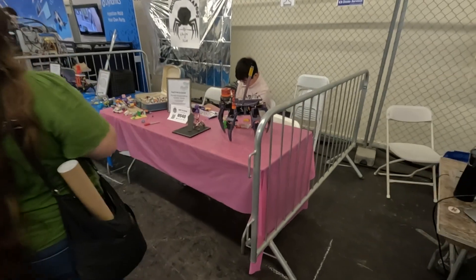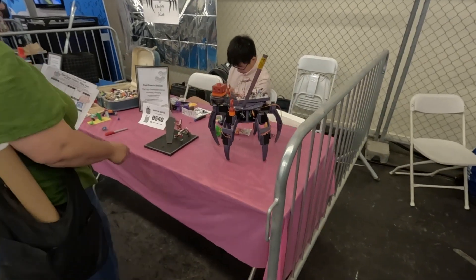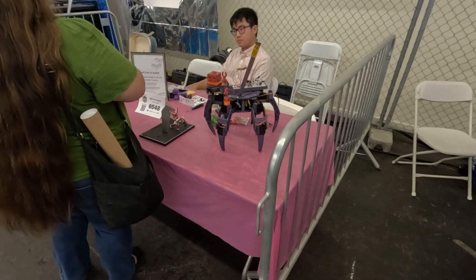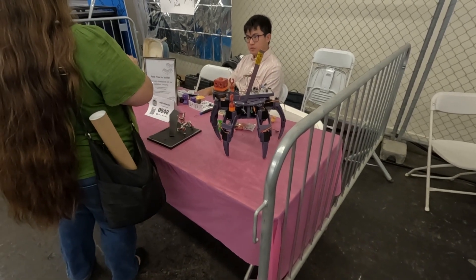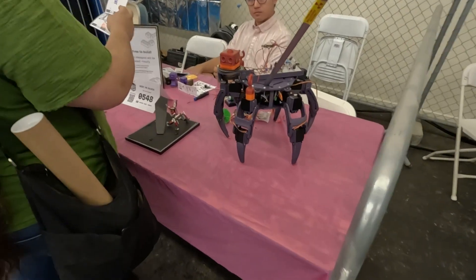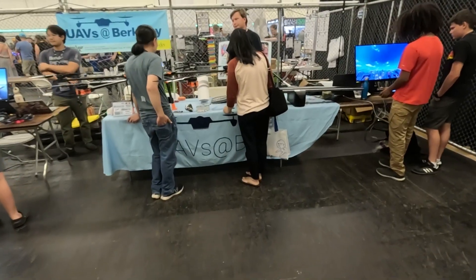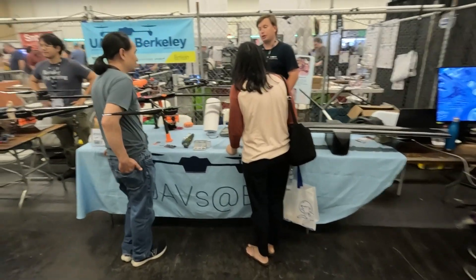What do we have here — really cool, like a spider drone. It's a ground droid in the shape of a huge eight-leg spider. Here we have even bigger drones.